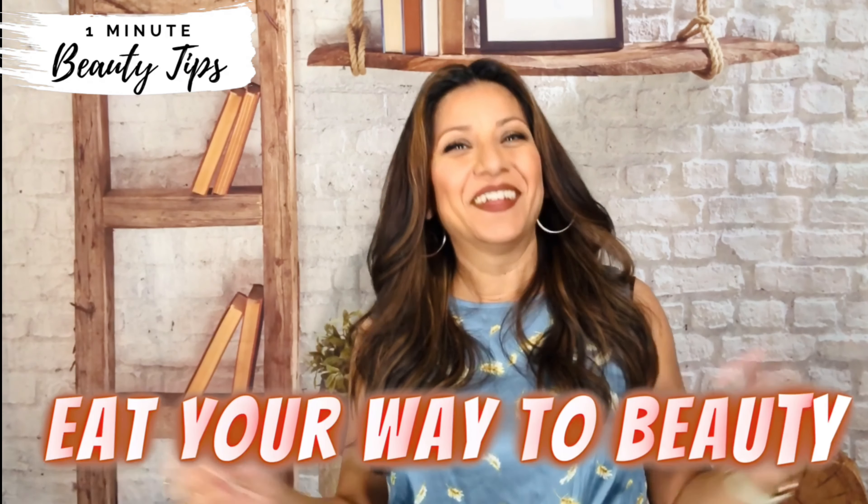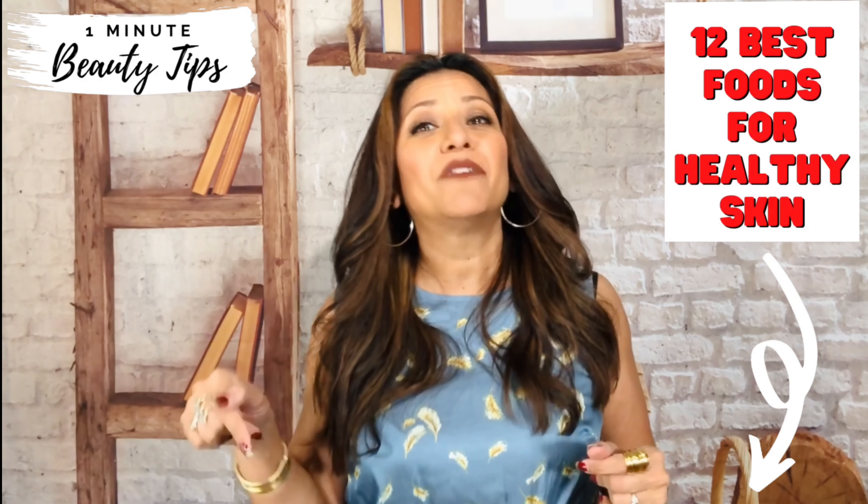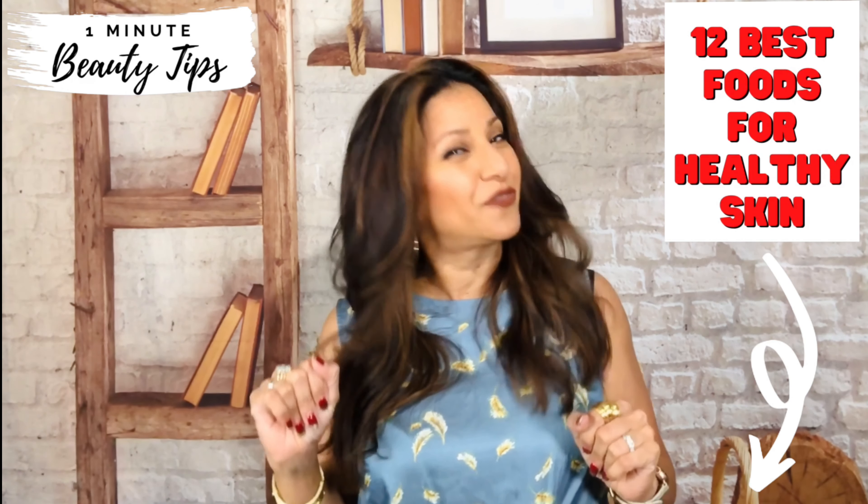Eat your way to beauty. Vitamins and dietary changes can transform your skin. Experiment to find foods that give you your best glow. If you need some help, check out the link below to my video on 12 best foods for healthy skin.